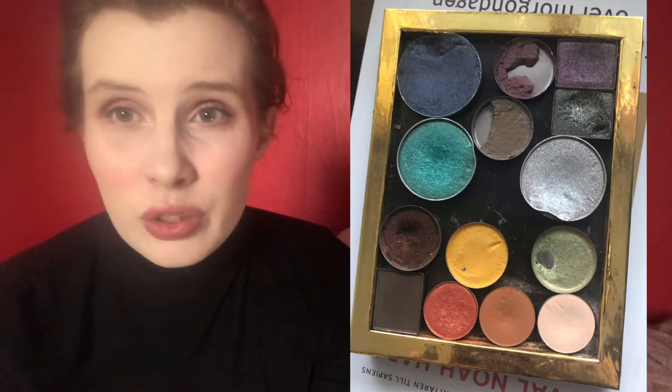First Green Mix — I have hit pan on that one, and I want to continue using it up, because I have another one.